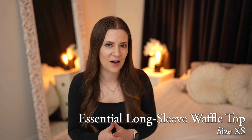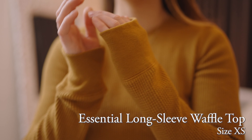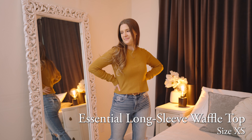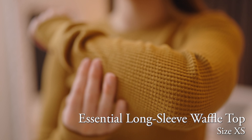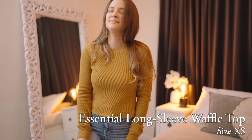Next up is the Essentials Long Sleeve Waffle Top in Golden Brown. I love the color of this. The neckline is great, the cuffs are magnificent, and the length is good — it's just long enough to front tuck, but it's still more of a cropped length. It's a great texture with a classic look for the winter. It's 60% cotton and 40% polyester, and it also comes in white.